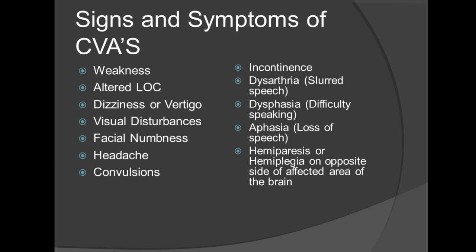Typical signs and symptoms of a CVA include weakness, altered level of consciousness, dizziness or vertigo, visual disturbances, facial numbness, headache, convulsions, incontinence, dysarthria which is slurred speech, dysphasia which is difficulty speaking, aphasia which is loss of speech, hemiparesis which is weakness on one side of the body, and hemiplegia which is paralysis on one side of the body. Always keep in mind that these will appear on the opposite side of the affected area of the brain.